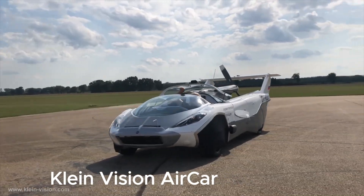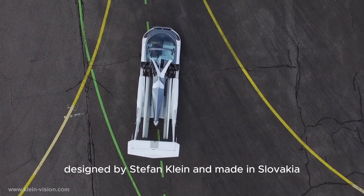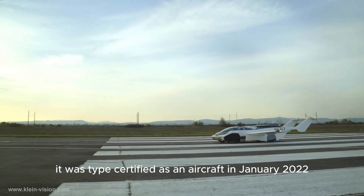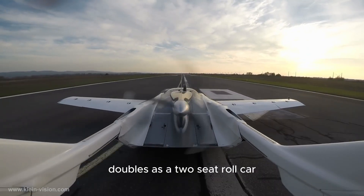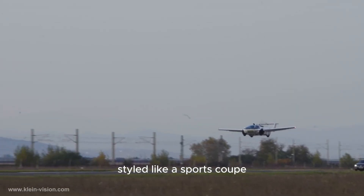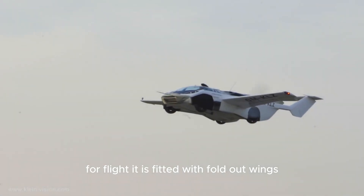Number two: Klein Vision Air Car. The Klein Vision Air Car is a two-seat flying car designed by Stefan Klein and made in Slovakia. It was type certified as an aircraft in January 2022. The main fuselage of the Air Car doubles as a two-seat road car with four large road wheels, styled like a sports coupe, and contributes 30 to 40 percent of total lift when in the air.